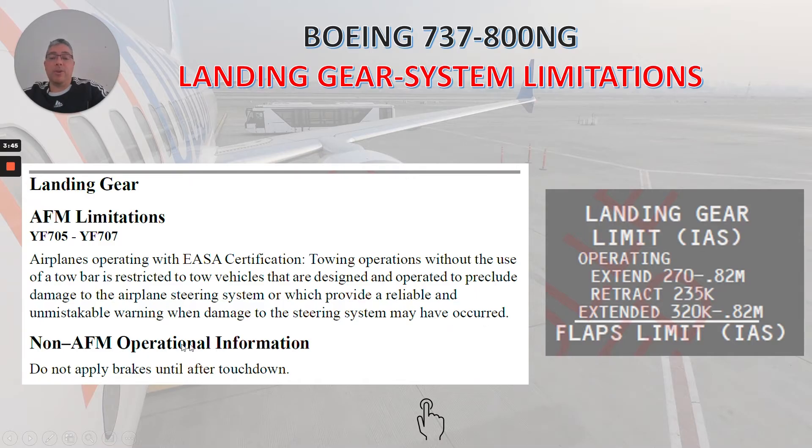Non-AFM operation information says: do not apply brakes until after tows down. Here you can see the placard for the speeds for landing gear operating. Extend: 270 knots or Mach 0.82. Retract: 235 knots. Extend: 320 knots, Mach 0.82.